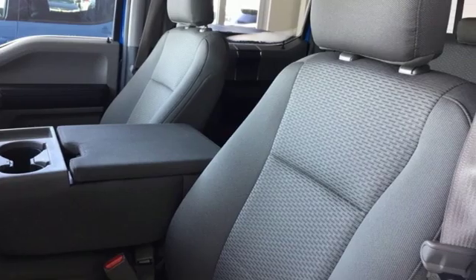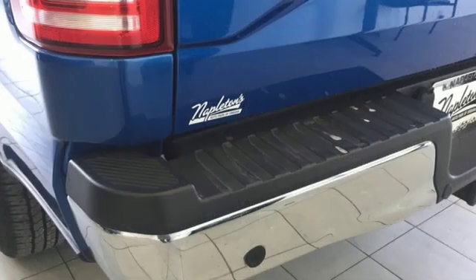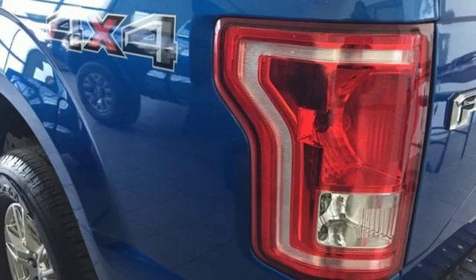Automatic transmission, electronic shift on the fly, engine auto stop-start feature, active grille shutters, voice activation.